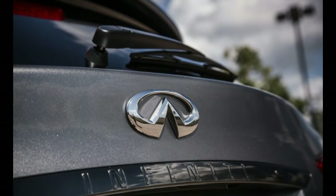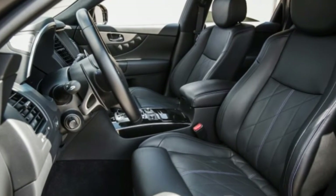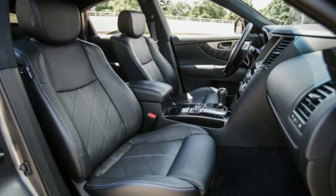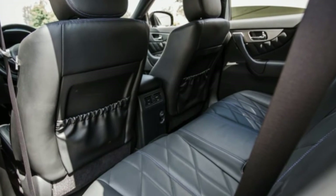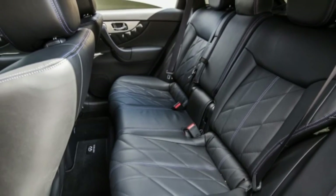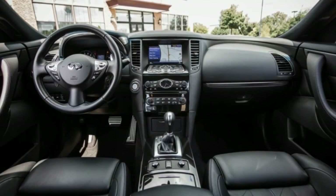Since last we tested the FX QX70, the crossover has received a reworked sport package as seen on the vehicle pictured here. It brings huge 21-inch dark-finished wheels, darkened interior trim, sport seats, and magnesium shift paddles for the standard seven-speed automatic transmission.